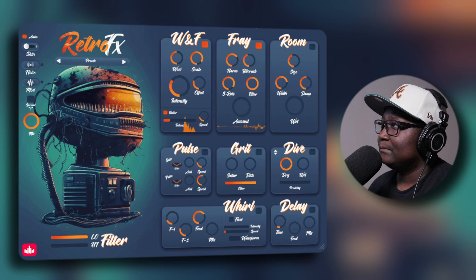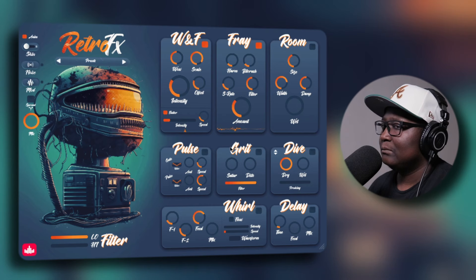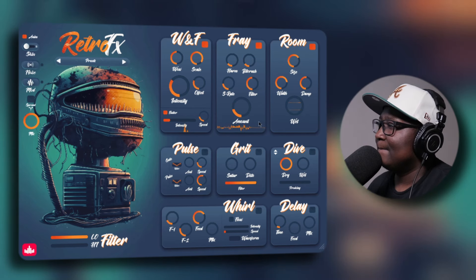Okay, first off we're going to start with Wild and Flutter, which basically adds pitch punctuations to the sample. We click the checkbox to enable it. The parameters are Wild, Scale, Intensity, and Offset. I can definitely hear the difference — at first I couldn't hear anything, but as soon as I changed the Scale, that's when I heard something.